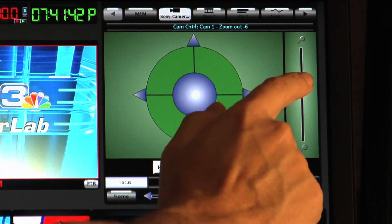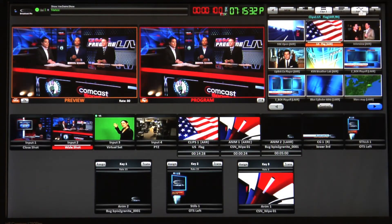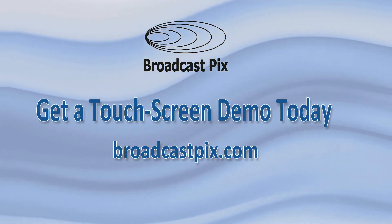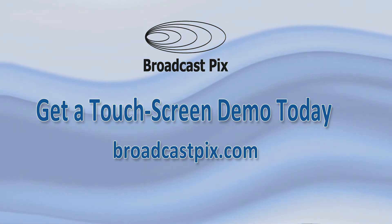Fluent View can be shared across four monitors with customized layouts for every show and director. Is touchscreen production what your team needs? Contact Broadcast Pix for more information and for a demo on the best way to create compelling live video.